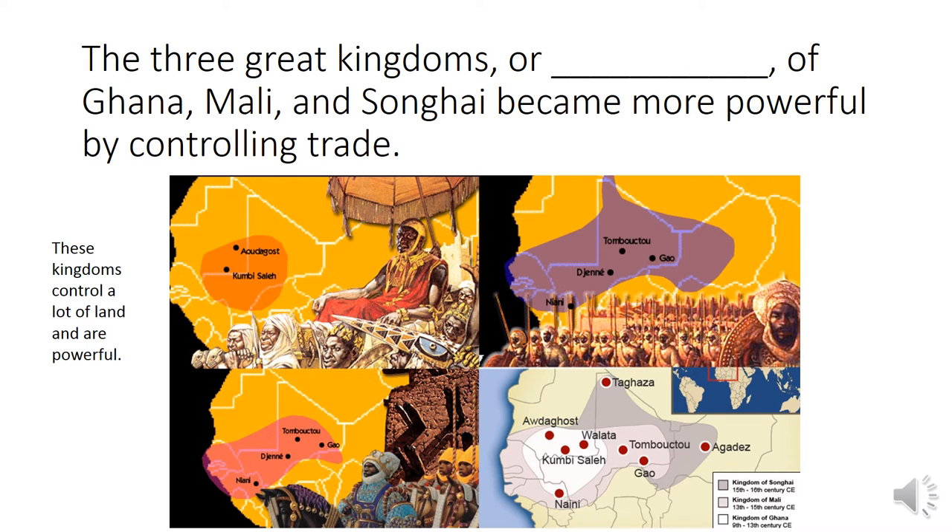The three great kingdoms, or blank, of Ghana, Mali, and Songhai became more powerful by controlling trade. These kingdoms control a lot of land and are powerful. These context clues will help you know that this word means all the land that a nation controls. Empires. The three great kingdoms, or empires, of Ghana, Mali, and Songhai became more powerful by controlling trade.